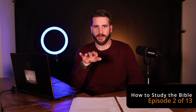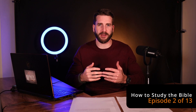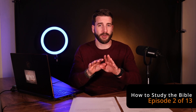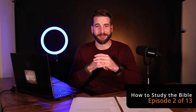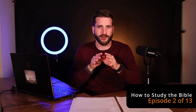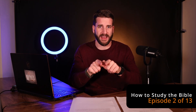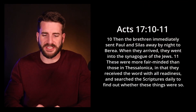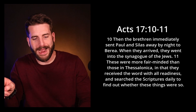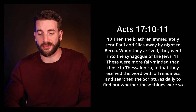Another passage I want to read is Acts chapter 17, verses 10 through 11. This is a description of the early church's establishment and development. Then the brethren immediately sent Paul and Silas away by night to Berea. When they arrived there, they went into the synagogue of the Jews. These were more fair-minded than those in Thessalonica, in that they received the word with all readiness and searched the scriptures daily to find out whether these things were so.